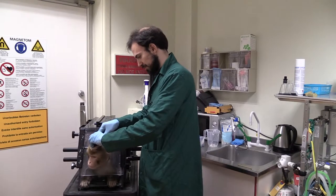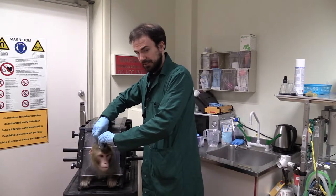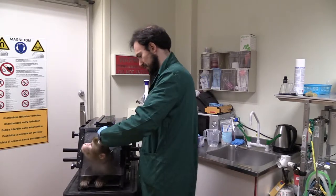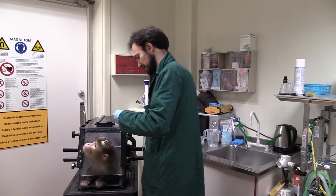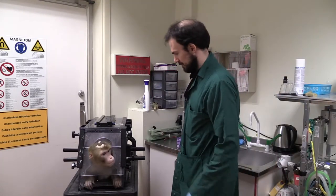Need to remove this cap. We use the head post in order to keep him still during the scan, because the image quality obviously would be much better if the monkey doesn't move. And now we are ready to go in.